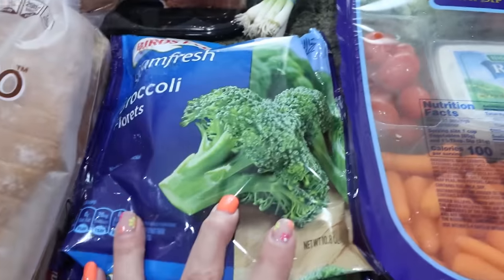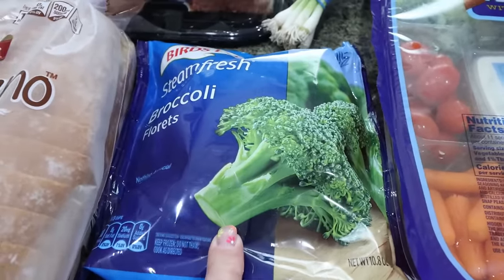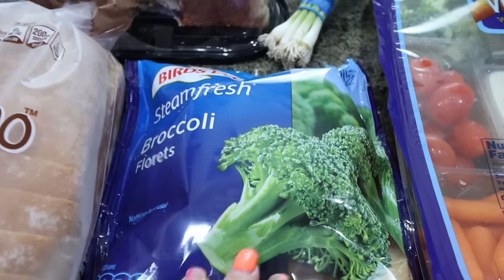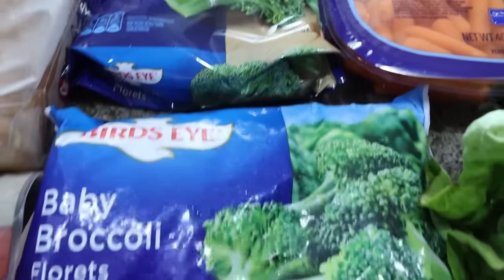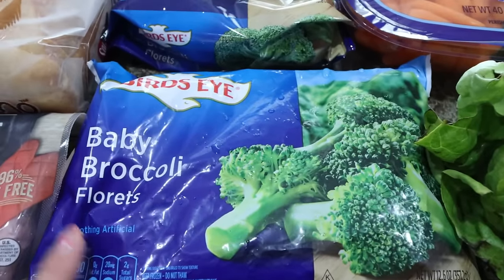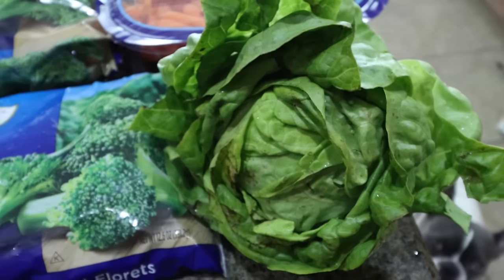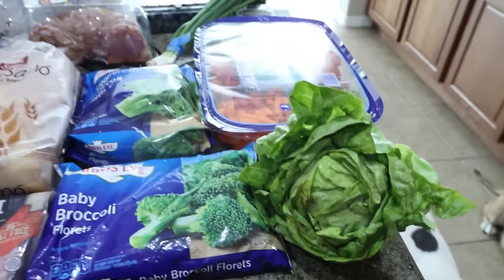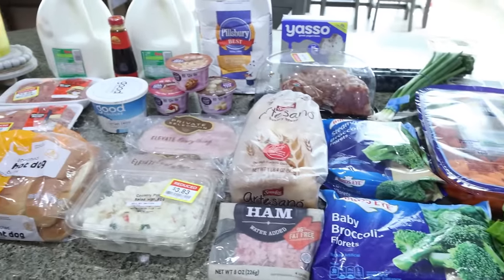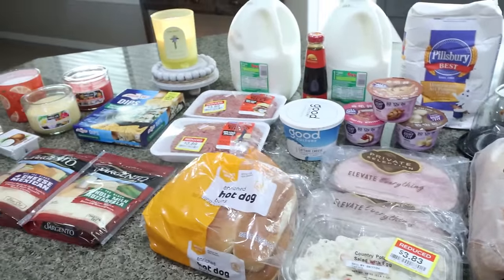And then I actually need broccoli for two separate recipes. So I got the steam-in-the-bag for one because it actually called for fresh broccoli — this is just a lot easier, that way I can cook it up and have it ready to go. And then I got just a regular baby broccoli for the other recipe that actually called for frozen broccoli. And then lastly, I got some Boston lettuce leaves for my lunch meal prep. What you don't see is four 12-packs of Diet Coke — Coke products are $4.99 a 12-pack this week. So I picked up four, and then two 8-packs of Gatorade Zero.